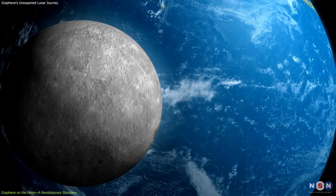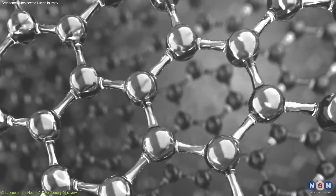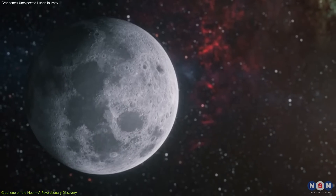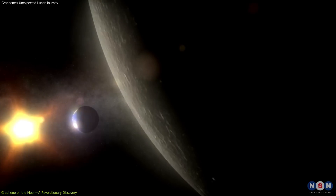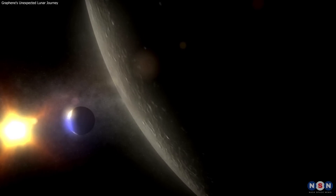This also fuels the debate about the Moon's formation and history. Understanding the conditions under which graphene formed can provide clues about the Moon's past environments, possibly offering evidence of water or other volatile compounds that could reshape our theories about not only the Moon, but also other similar celestial bodies in our solar system and beyond.